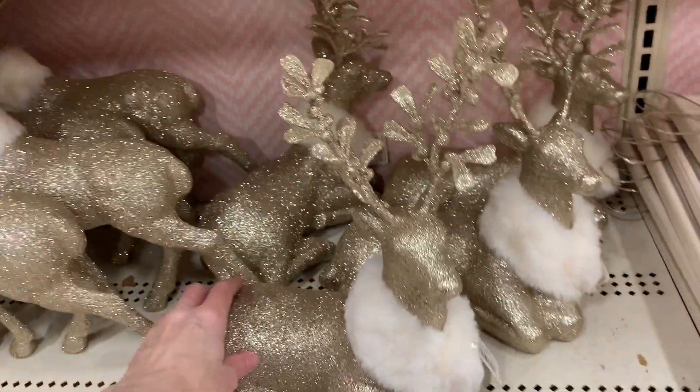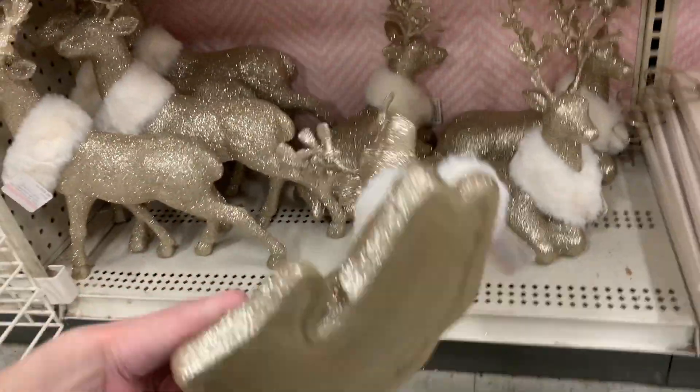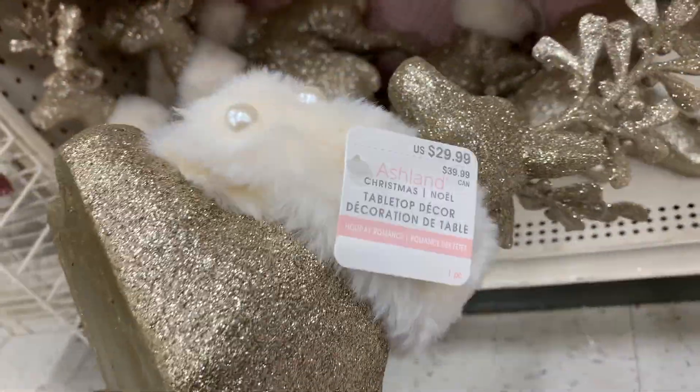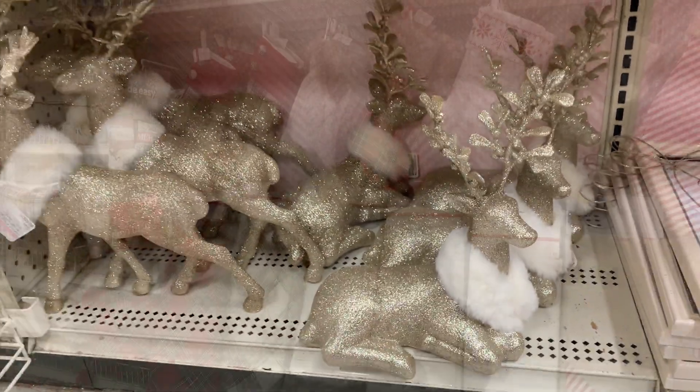Here are some more glittered deer figures. The antlers on these look a bit different than the ones we saw previously — they're done almost to look like mistletoe sprigs. Personally, I'm not sure I'm crazy about it, but other people might like it.